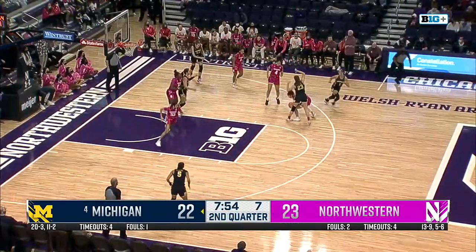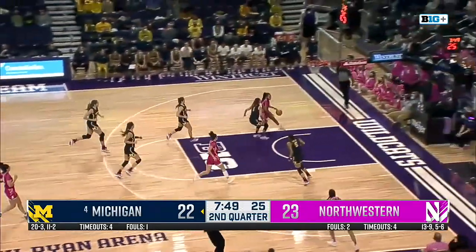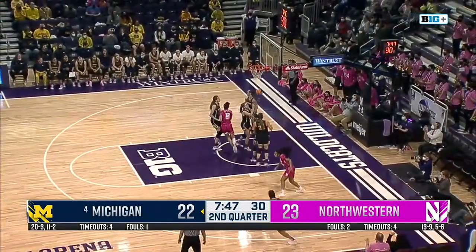Barajau hounded, turns it over. Burton with a steal — her first — for the Big Ten's leader and the NCAA's leader. Rainey in transition, goes around and scores.